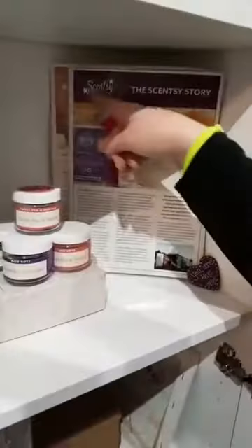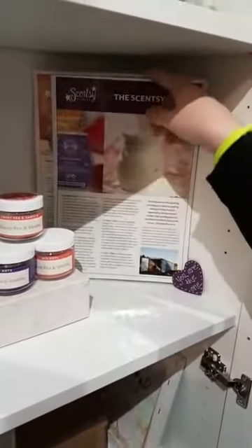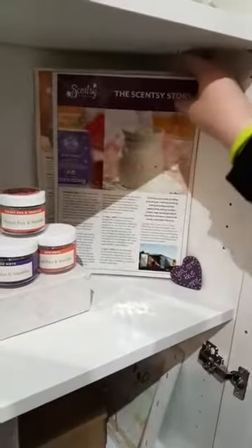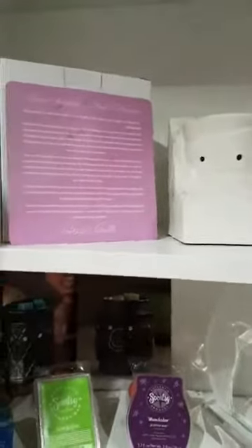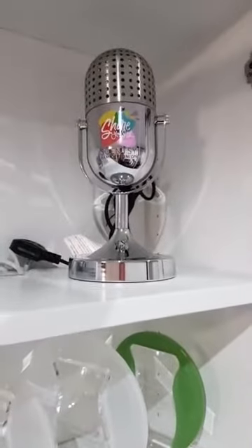These are from our European launch — created for us, and I laminated them. These were information sheets. And this is a 10th anniversary limited edition warmer called Rocks to Warmers. This is the first ever reunion warmer for Europe. There's so much cool stuff here.